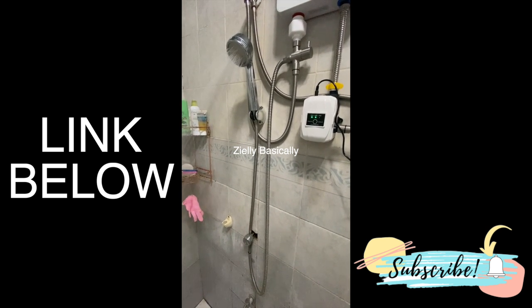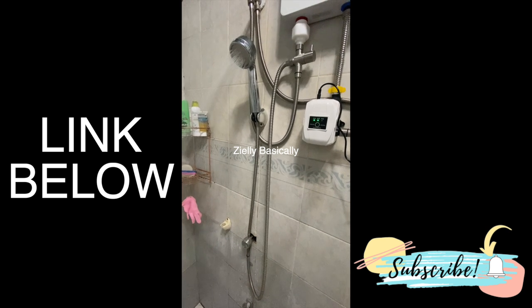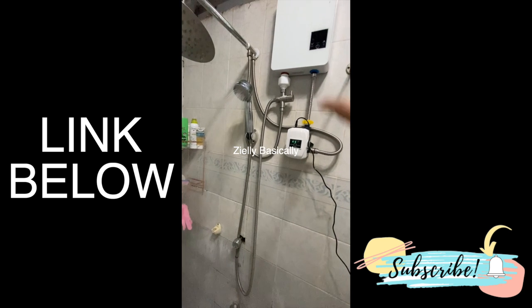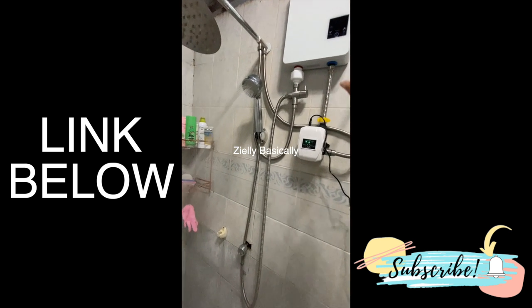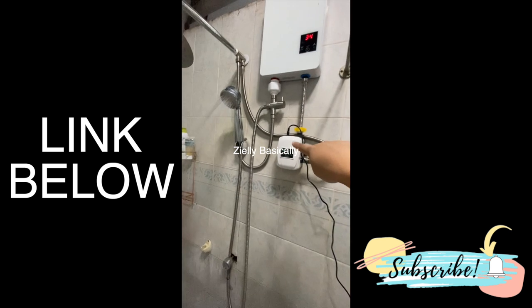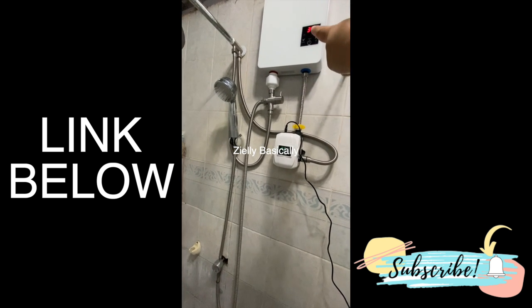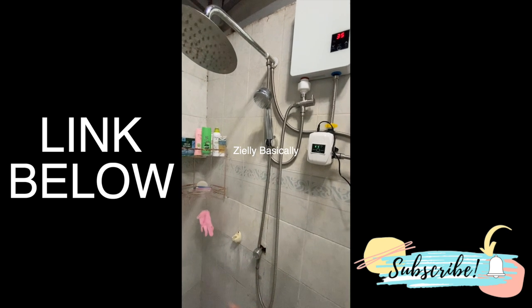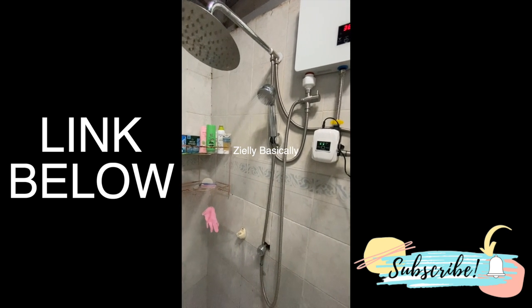Kasi sobrang hina ng tubig namin ngayon, eh. So, sigurado merong iba sa inyo na ganyan din ang problema. Meron din kaming nakakabit dito na shower heater. So, even if nakakonect din siya sa shower heater namin — ito yung pinakatubo niya — walang problema, umiinit pa din yung water.